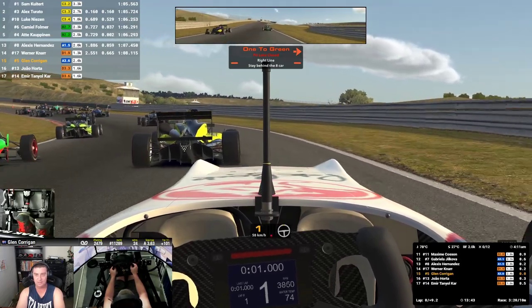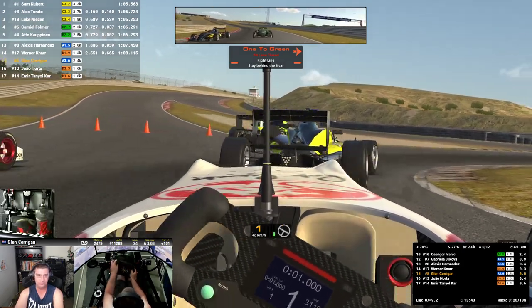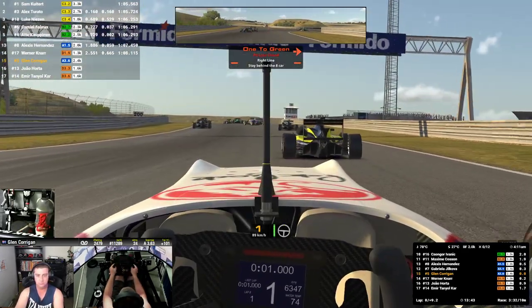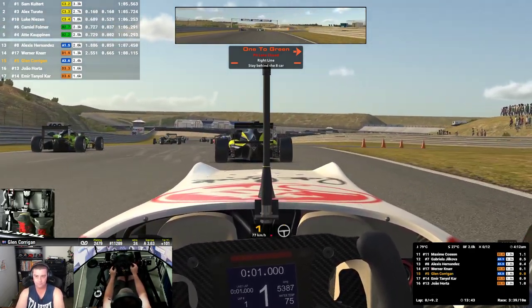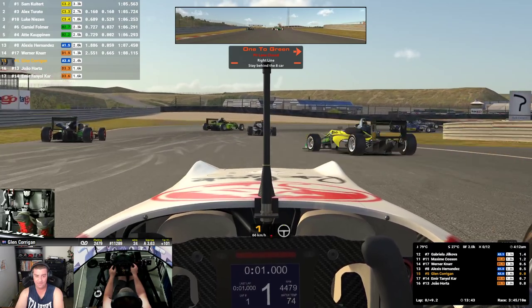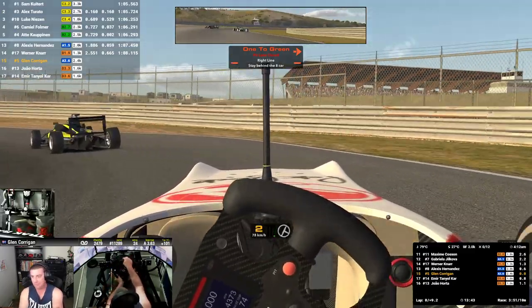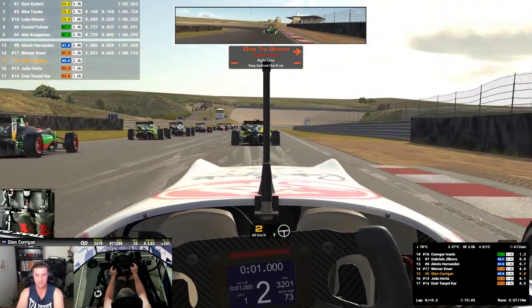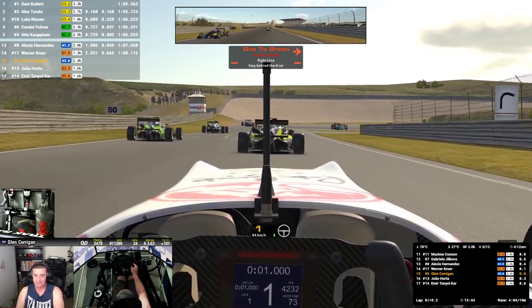We've got Amir behind us. Car five, I think with my qualifying I would've got a P2 on the grid hypothetically - if I did a time like yesterday. And my qualifying's rarely that good.